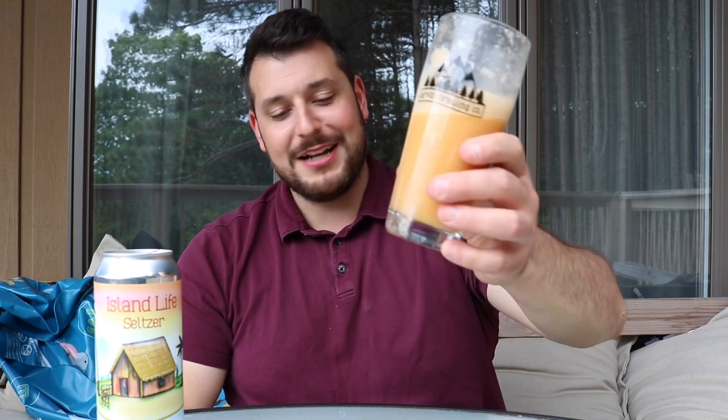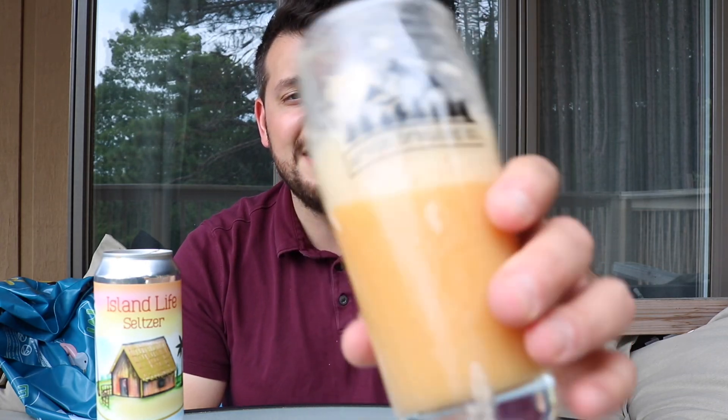Ridiculous, amazing tropical smoothie bomb. I give it 4.9 out of 5. I wish it were a little bit lighter and more drinkable, but it's still crushable and ridiculously tasty. For this category — alcoholic seltzer beverage — 4.9 out of 5 for Island Life Seltzer. Arvon, I don't know how. Until next time guys, cheers — amazingness in a glass.